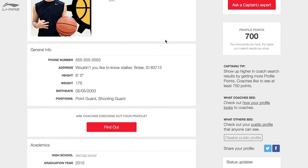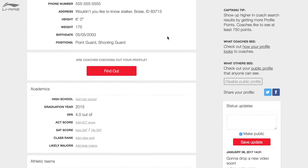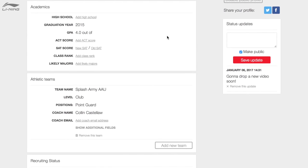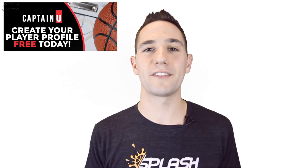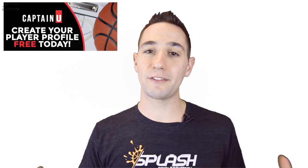This video is brought to you by my guys over at Captain U. Captain U is my all-time favorite tool to connect college coaches with athletes that are looking to get that college scholarship. Hit the link in the description down below — that's going to allow you to sign up for a free profile where you can connect with college coaches. To make it even sweeter, the guys at Captain U decided to give you a free consultation. Once you sign up, you can give them a call and speak with a coach who's going to direct you exactly how to fill out your profile, the highlights you want to make, and optimize your chances of getting recruited by college coaches.